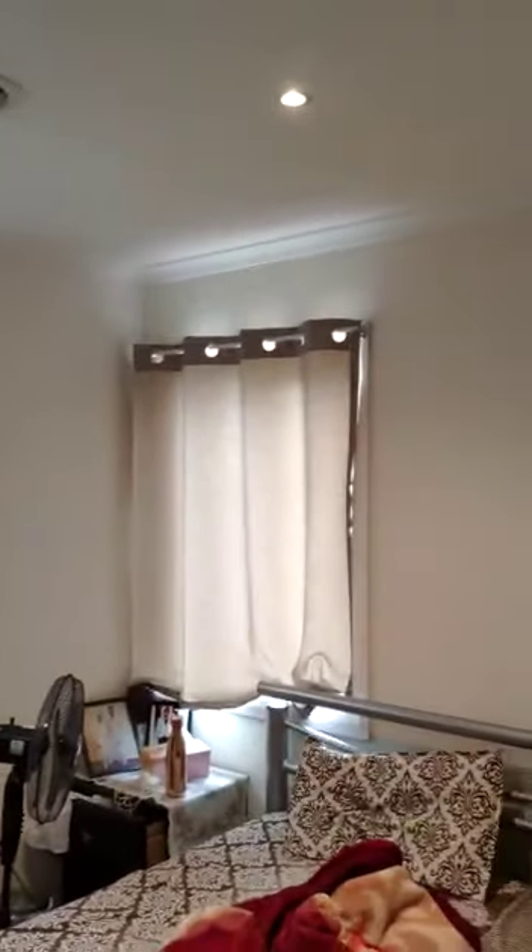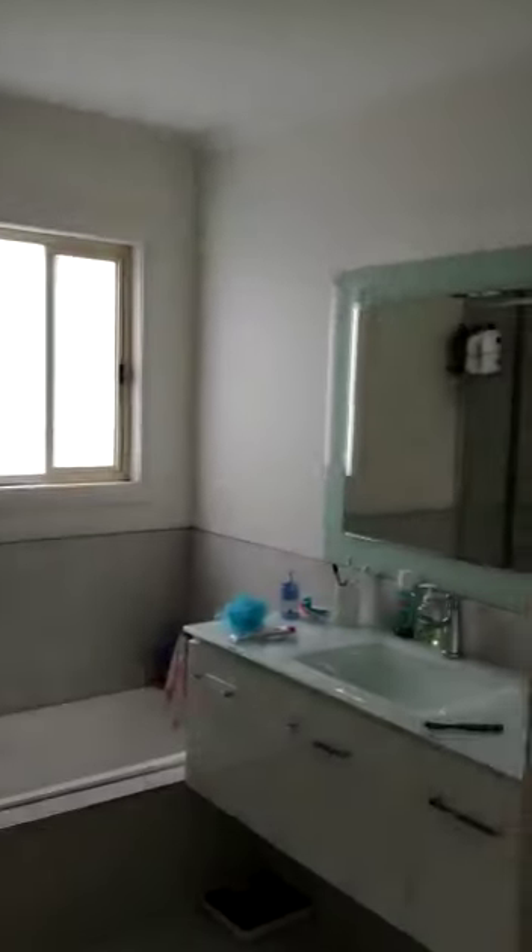This is the first bedroom. It has cooling and heating, windows, downlights, and a built-in robe. Very good-sized bedrooms all in all.